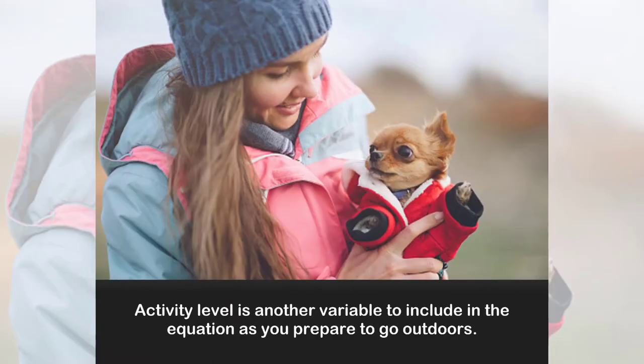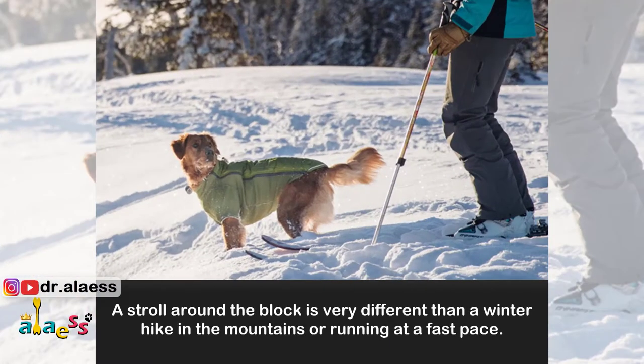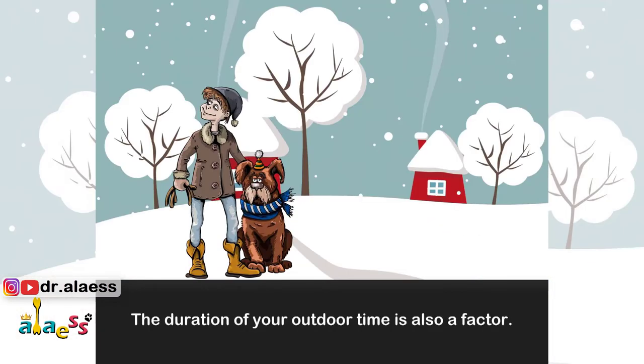Activity level is another variable to include in the equation as you prefer to go outdoors. A stroll around the block is very different than a winter hike in the mountains or running at a fast pace. The duration of your outdoor time is also a factor.